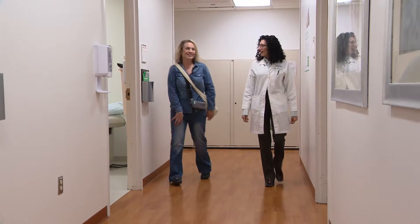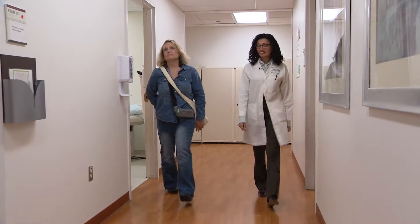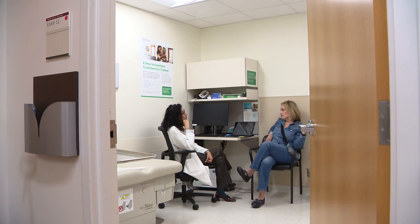Jill Scheffler has been living with Parkinson's disease since 2010. I'm 52. I still have a lot of years ahead of me, and so I just can't give up. So when there's something that can help me, I'm going to try it.